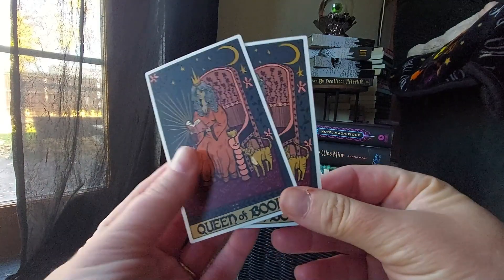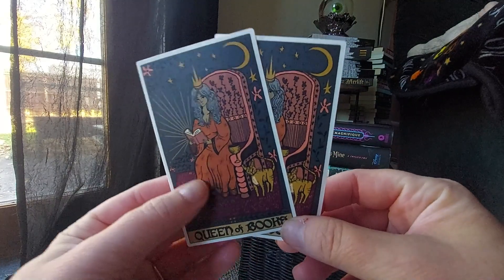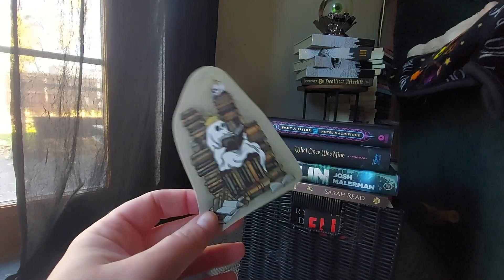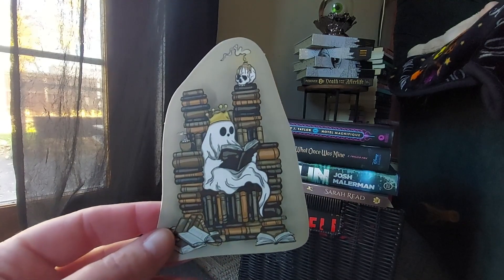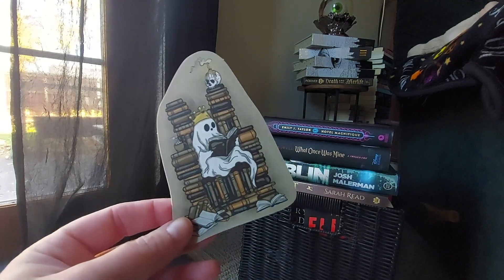So cute, love it. Wish she had pink hair, but — Queen of Books. Am I that? Yes. Then we have another sticker of a ghost with a crown on it, and he's reading a book. He's super cute — he's got his little throne of books. Adorable. Also love this sticker.